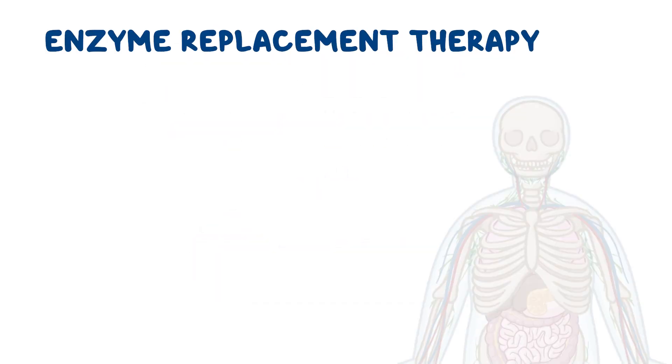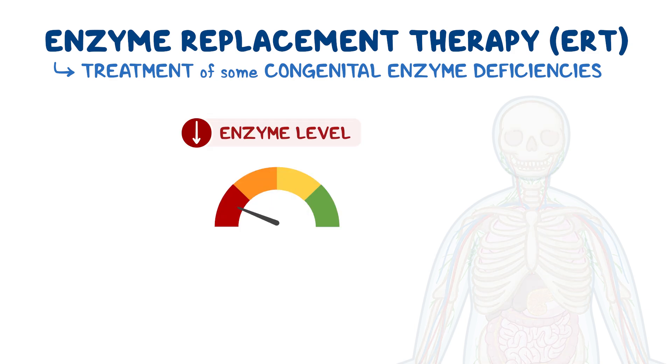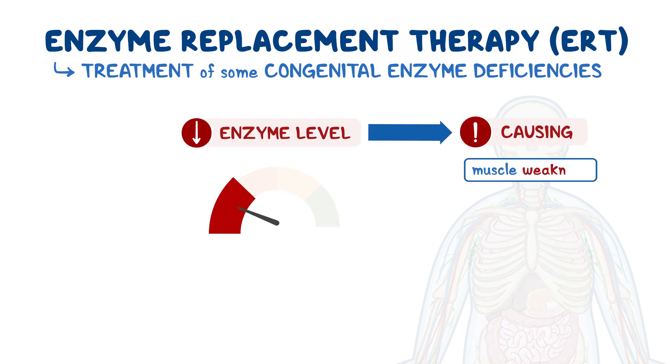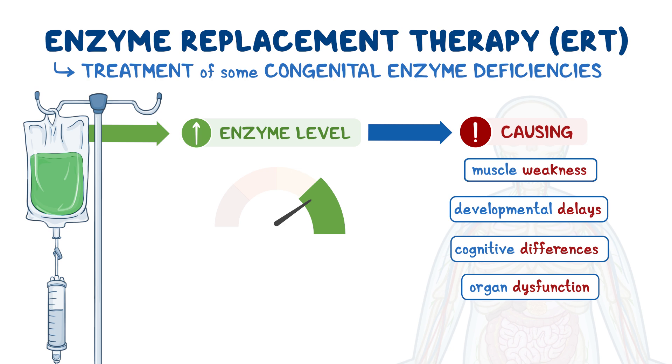Enzyme replacement therapy, or ERT, is used in the treatment of some rare conditions that are caused by a congenital enzyme deficiency — that is, where a low enzyme level in the body causes problems such as muscle weakness, developmental delays, cognitive differences, and organ dysfunction. ERT replaces the missing enzyme and reduces symptoms, slows disease progression, and improves quality of life.